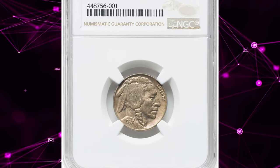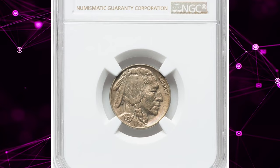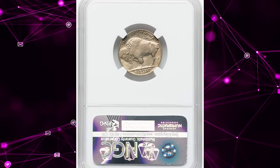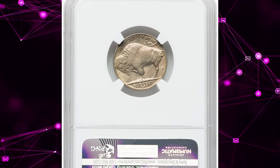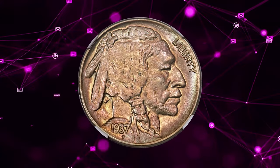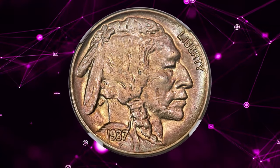The famed three-legged nickel is not rare in worn condition, but pieces grading extremely fine and higher are scarce. Compared to the high demand, mint state coins are very elusive, with gem-quality examples being genuinely rare.